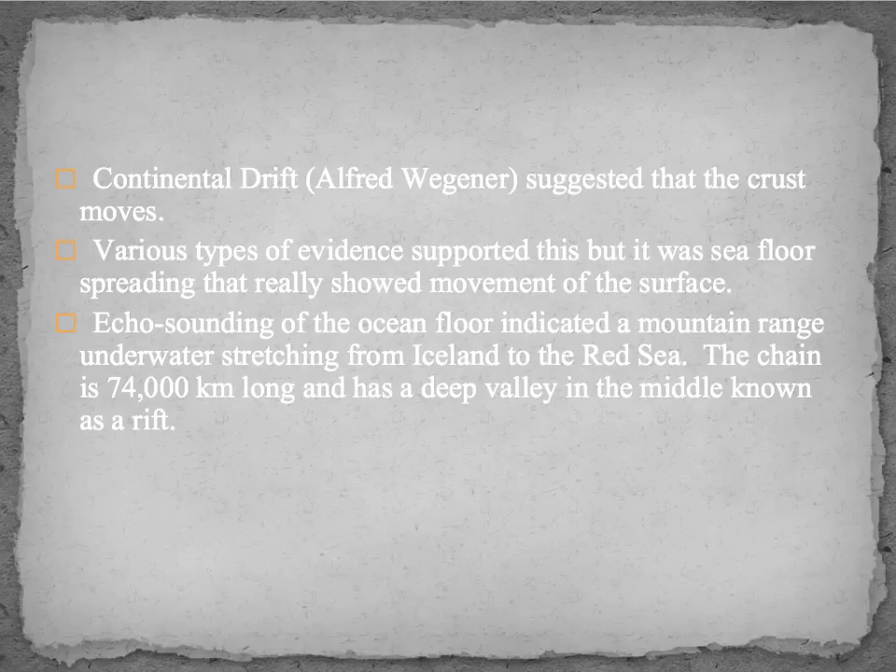Echo sounding of the ocean floor indicated a mountain range underwater stretching from Iceland to the Red Sea. The chain is 74,000 kilometers long. There is a deep valley in the middle known as a rift. We found high points, low points, all these different features, and we started studying them.